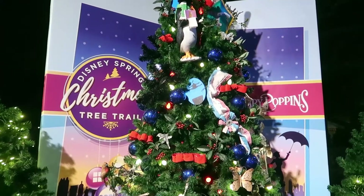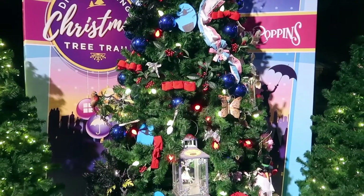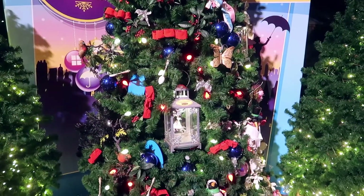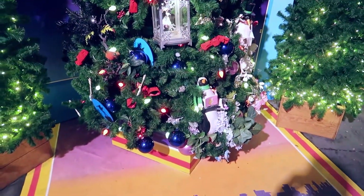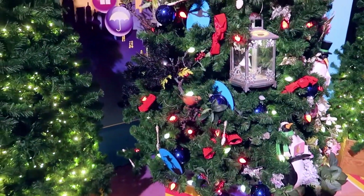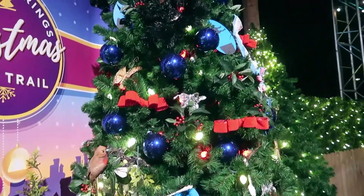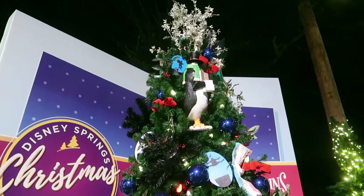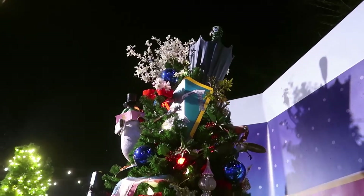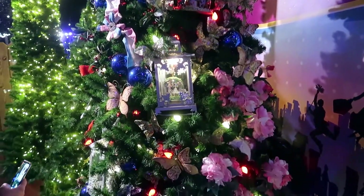Supercalifragilisticexpialidocious! Mary Poppins — practically perfect in every way, just like this tree. It's got the penguins all over the place, all the chimney sweeps, the bird. There's an umbrella somewhere — of course it's the tree topper. The carousel. Nicely done.